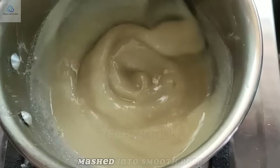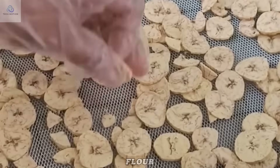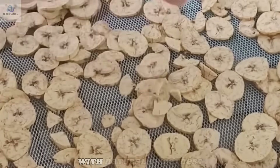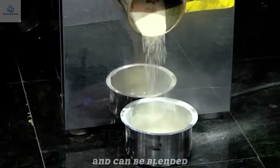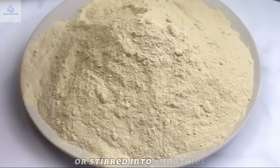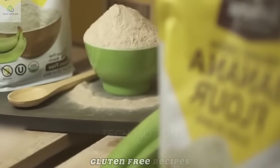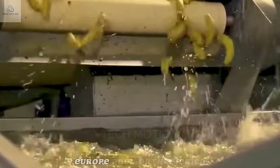Other bananas are mashed into smooth pulp and dried into a fine, nutrient-rich banana flour. This flour is packed with natural sweetness and can be blended into baked goods like bread, muffins, and cookies, or stirred into smoothies and breakfast bowls. It's especially popular in gluten-free recipes and health foods across Europe and North America.